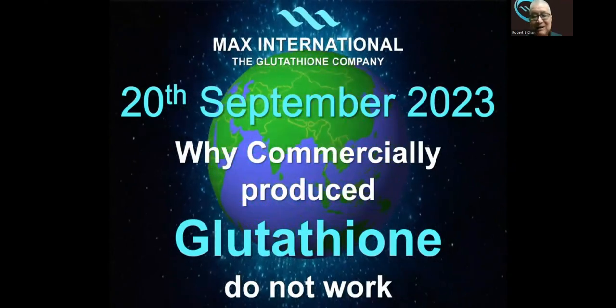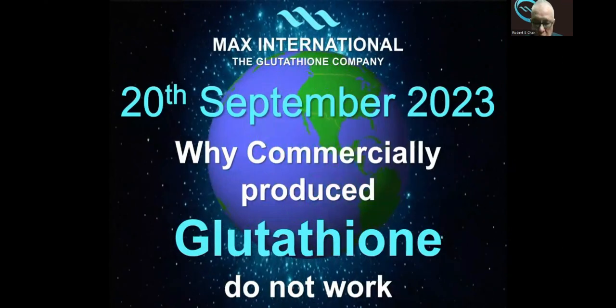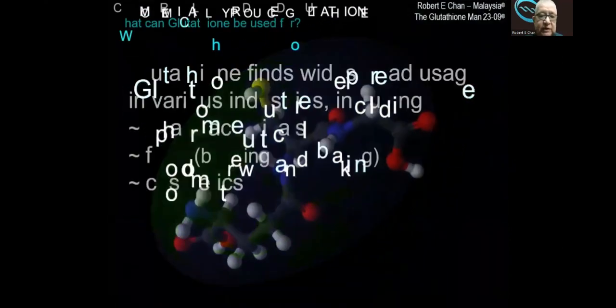Listen to this very carefully. Commercially produced glutathione does not work. There are a few reasons for this.